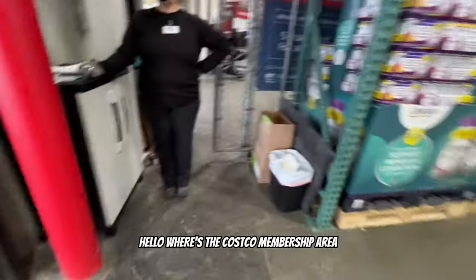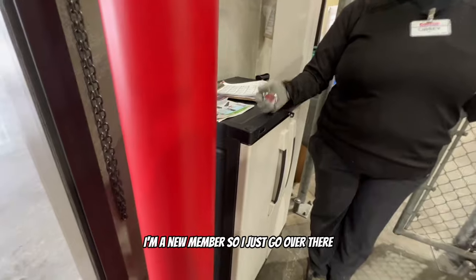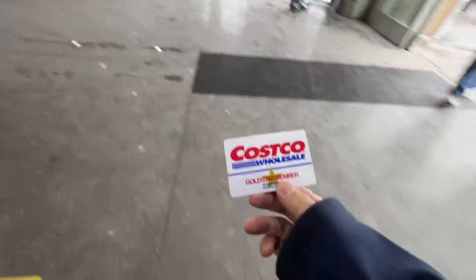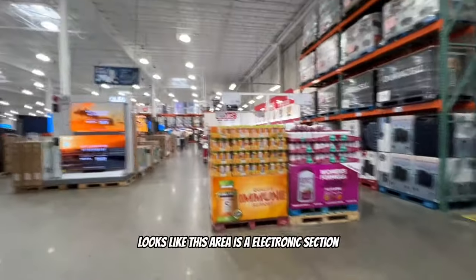Walking in and heading to the membership area - nobody's really around here. Asking where the Costco membership area is as a new member. Landing my first Costco membership at the walk-in entrance. Let's go! Looks like there's an electronics section right at the entrance.